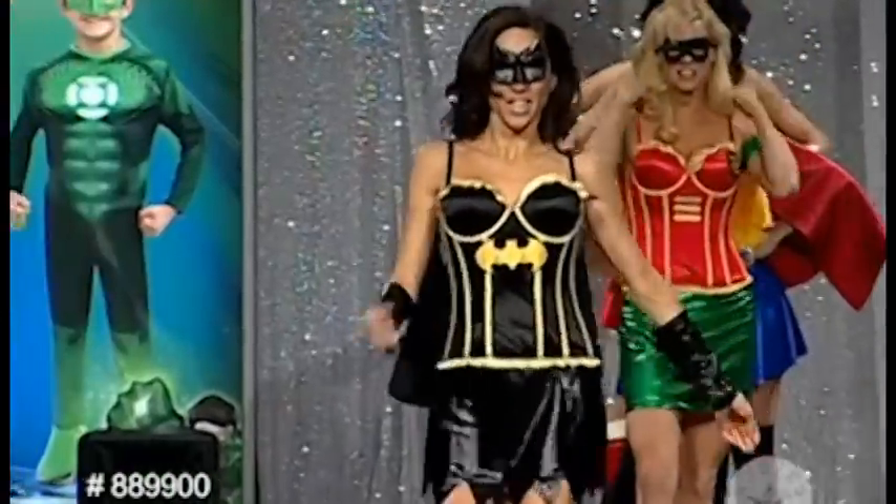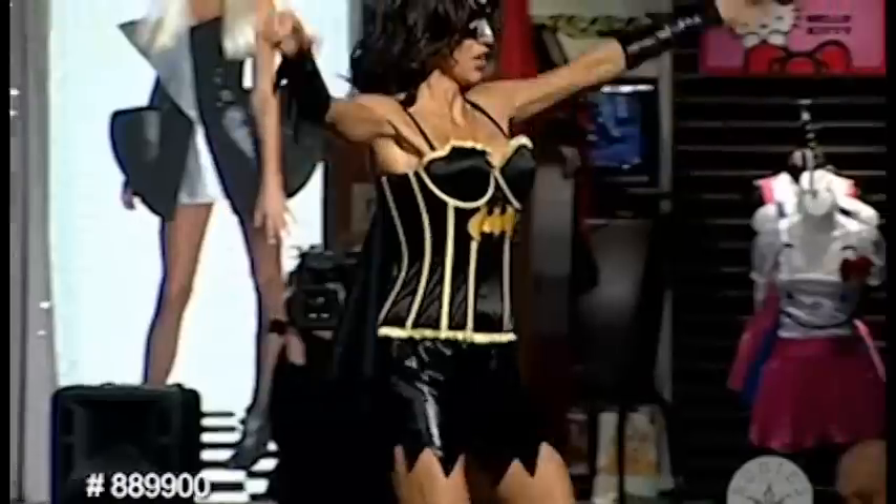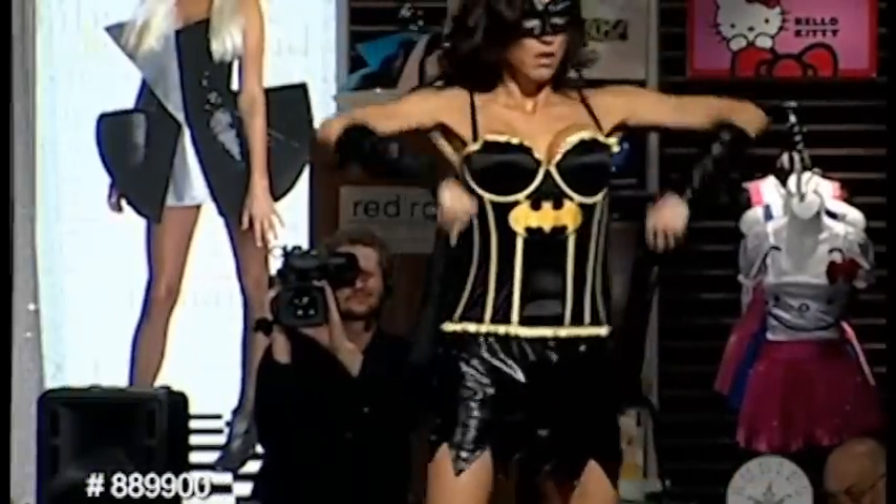This sexy Batgirl costume features a black and yellow corset top with a yellow ruffle on the top and bottom and yellow trim on the boning. There is also a yellow Batgirl logo on the torso and an attached cape in black.